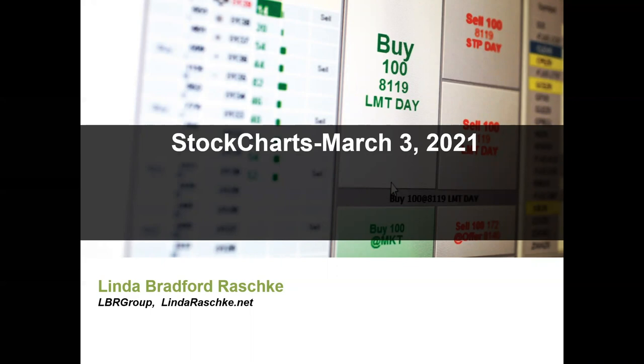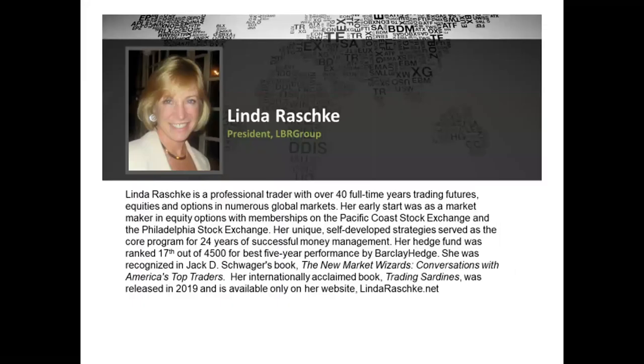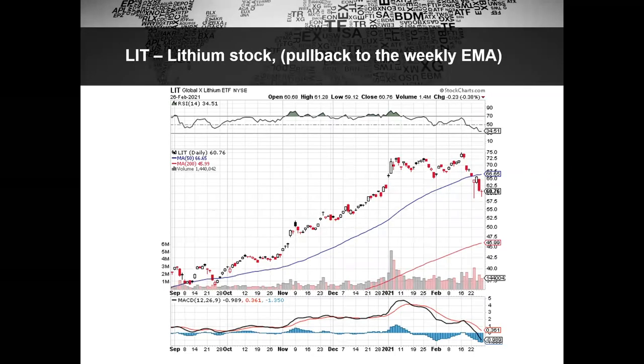Before we get started: risk disclosure. Moving on — okay, so it was a little bit challenging to find shares that were not getting totally overextended. I love the steel stocks; I recommended CMC a while ago and it finally had a lovely breakout.